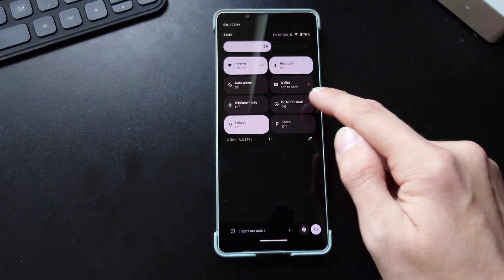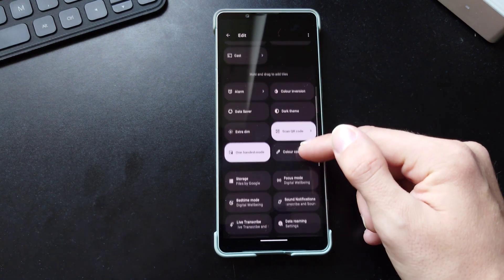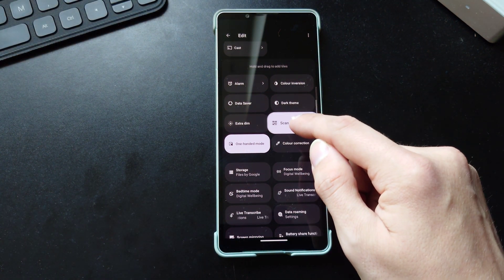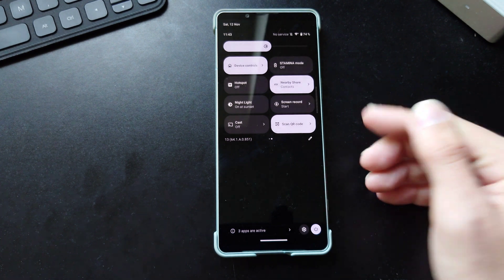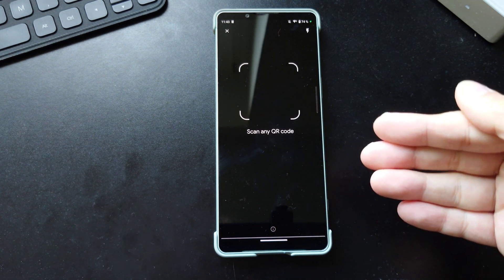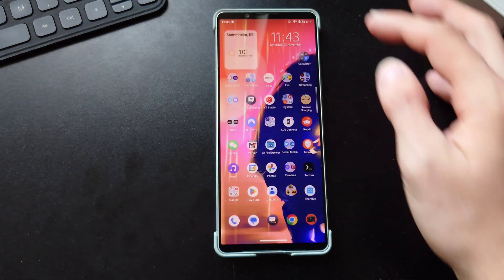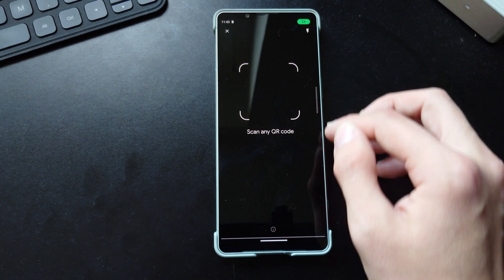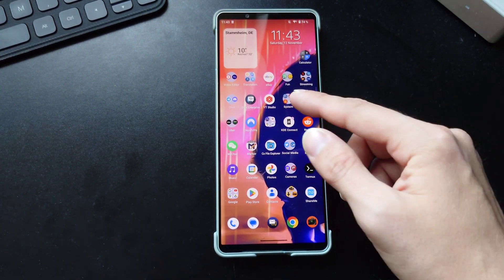Another cool feature is on the lock screen — there's a new space for a feature I already saw on the Zenfone 9, now added here too: Scan QR Code. I can bring it in and activate it. Scan QR Code allows me to directly scan a QR code, and it even works offline — so I can scan a QR code for connecting to a Wi-Fi network, for example. Very handy indeed.